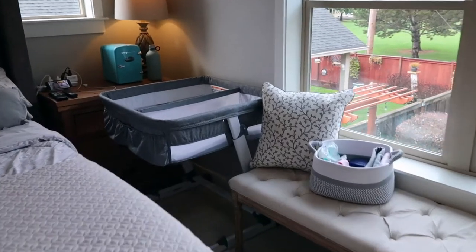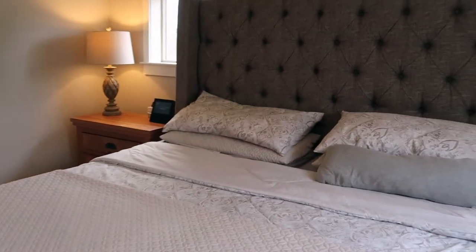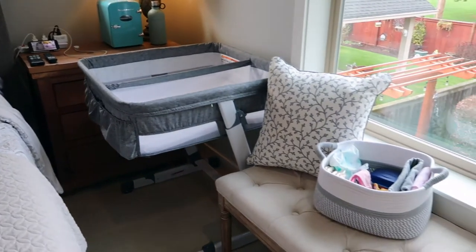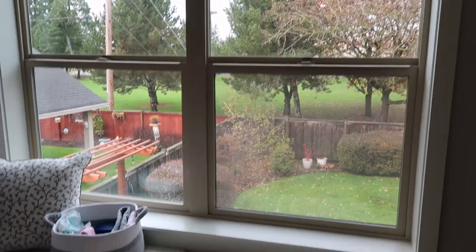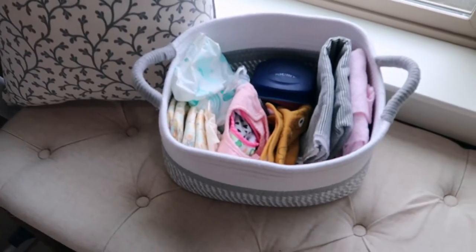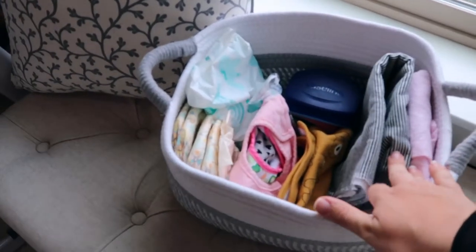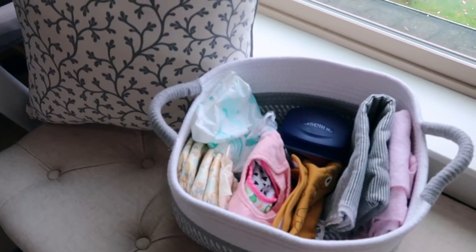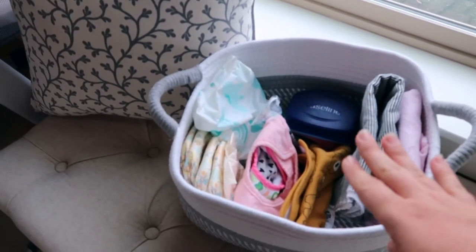Okay, so this is our master bedroom. This is our bed — my husband sleeps on the left, I sleep on the right, and this is where we had the babies. I have a little bench here underneath our window, mainly for my dog so she could look out at the backyard. I have a little basket here — it was much fuller before when the babies were still in here — but we have some burp cloths and Vaseline, which we mainly used after circumcision and now on Amelia because she has eczema.